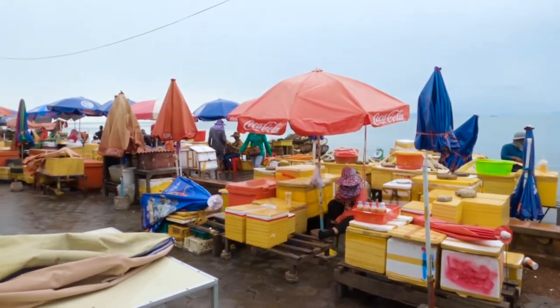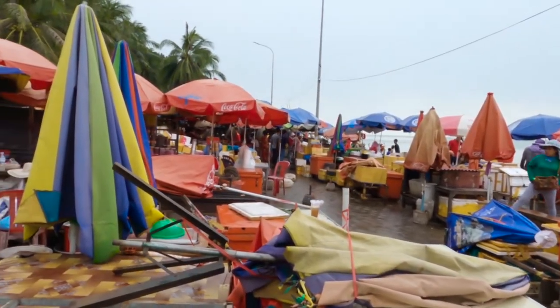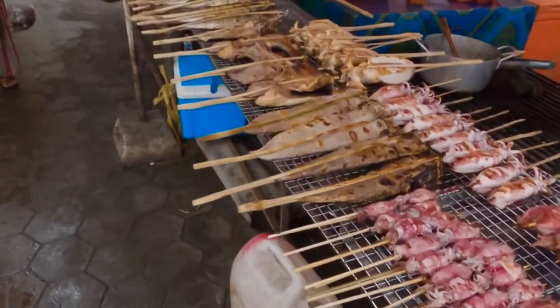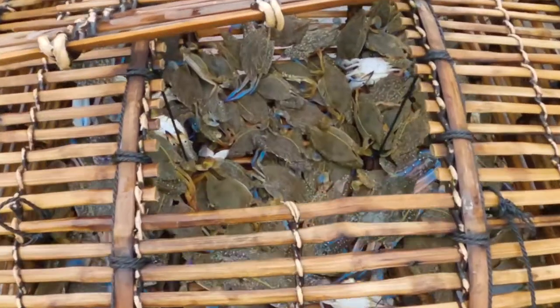We went there to check out the market, but unfortunately, as there were no tourists around due to COVID-19, many of the stores were closed. In the market they sell different kinds of seafood, but the most well-known is the delicious crab.